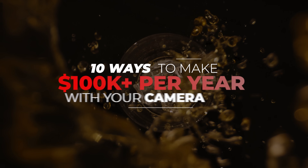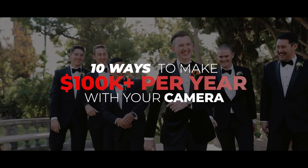What's up, YouTube? We have a very cool video for you today. We're going to show you 10 different ways you can make $100,000 per year with your camera.